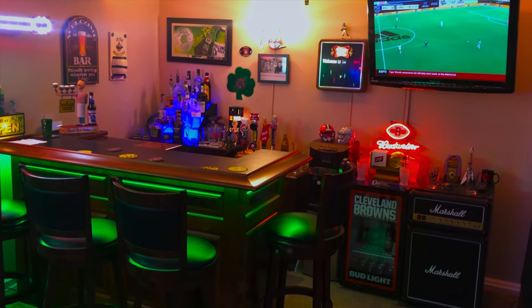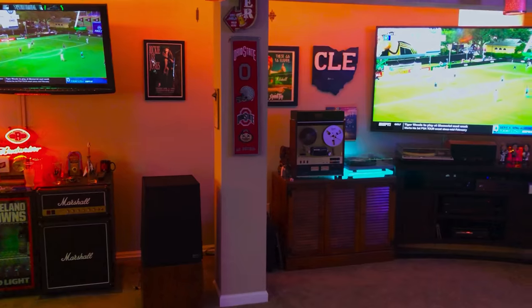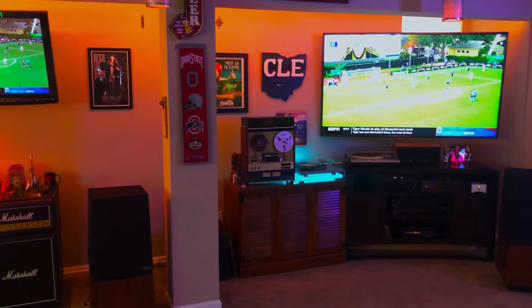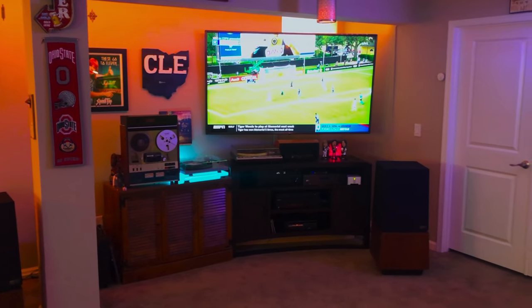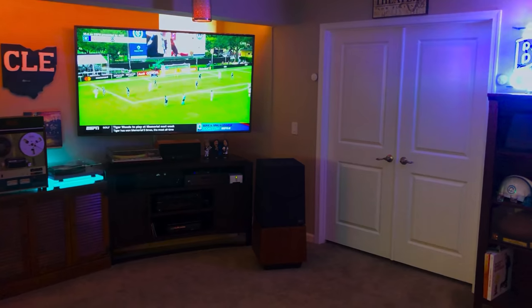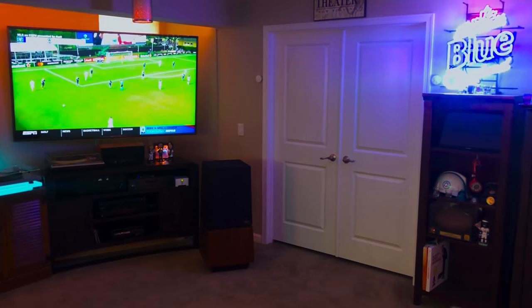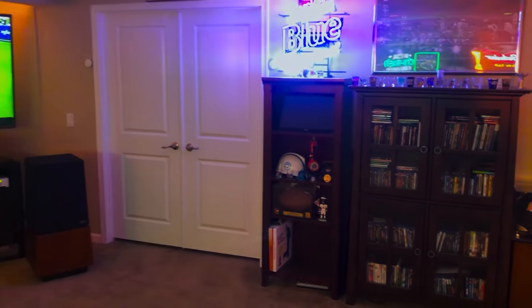has two screens: a 42-inch plasma by the bar and a 75-inch 4K. There is also a 7.1 system with a Yamaha receiver and some vintage audio equipment with a reel-to-reel deck, featuring a pair of ESS AMT-1C speakers. This area is used to watch sports and just hang out, and is right outside the home theatre.